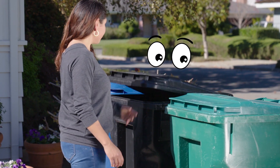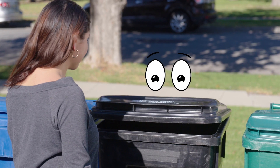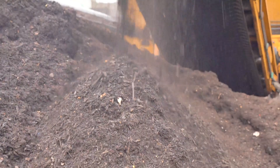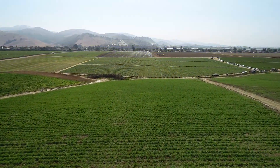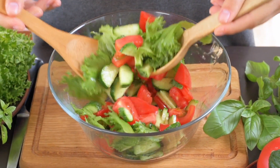Nice job using your yard waste bin. Only clean and green yard waste goes in the green bin. Materials collected in the green bin are turned into compost that's used in gardens and farms throughout the Salinas Valley. If you wouldn't want your food grown in it, you shouldn't put it in the green bin.